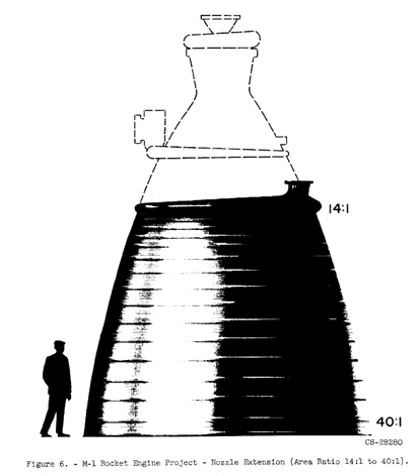To reduce this complexity, the Air Force also had Aerojet start studies of a much larger hydrogen-fueled design that would replace the 12 J-2s with only two engines. These initial studies would eventually emerge as the M-1, with a thrust of 1.2 million pounds force.